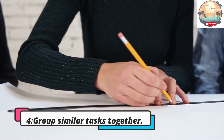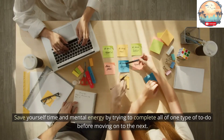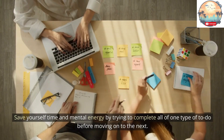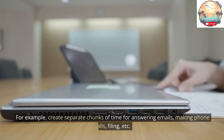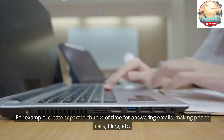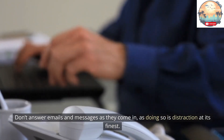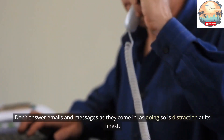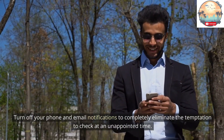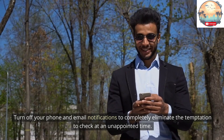Tip 4: Group similar tasks together. Save yourself time and mental energy by completing all of one type of to-do before moving on to the next. For example, create separate chunks of time for answering emails, making phone calls, filing, etc. Don't answer emails and messages as they come in, as doing so is distraction at its finest. Turn off your phone and email notifications to completely eliminate the temptation to check at unappointed times.